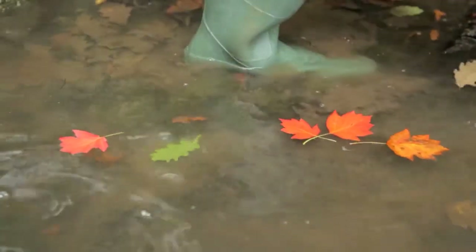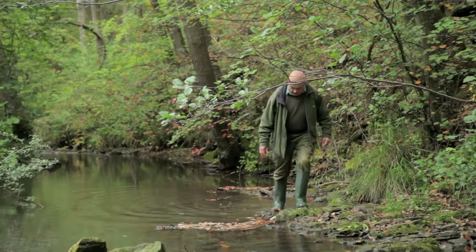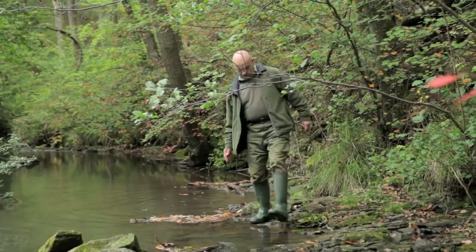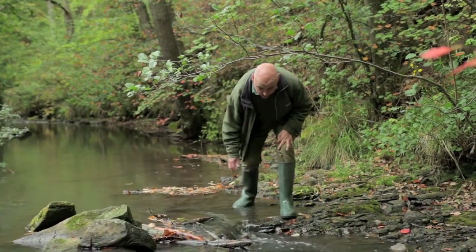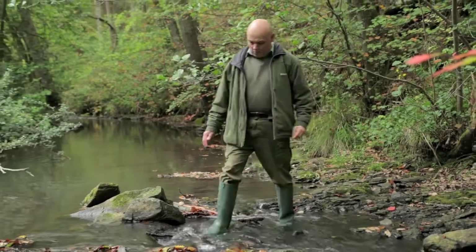I'm just scrambling along the bed of the brook at the moment in search of some suitable stones, in case we might find some small creatures such as stonefly larvae, caddis fly, or even a miller's thumb if you're lucky. This is definitely a job for the Wellington boots.